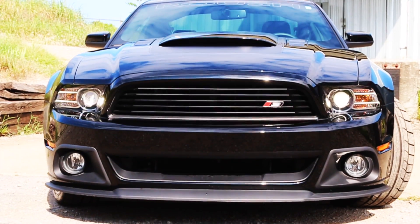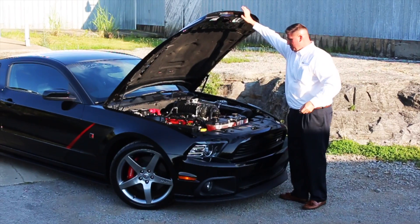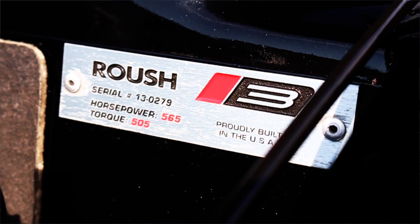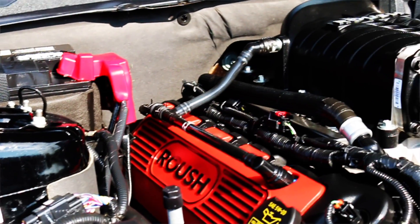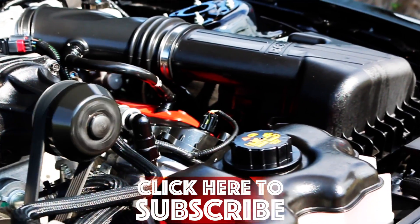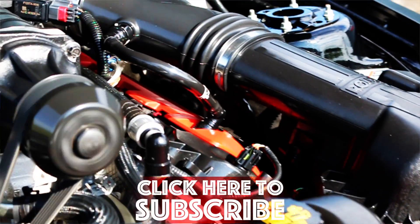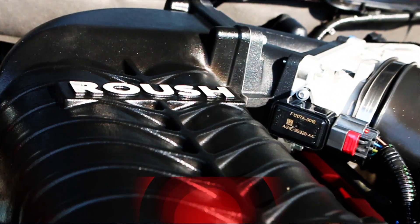This car does have Ford's 5-liter V8 engine, supercharged from Roush, producing 565 horsepower and 505 foot-pounds of torque. This is car number 279 for 2013. It's really clean underneath, with the upgraded red Roush covers. Your hood struts have been upgraded as well from Roush.